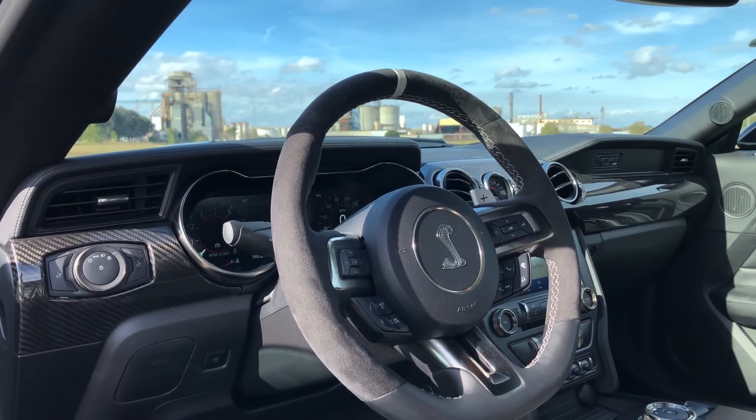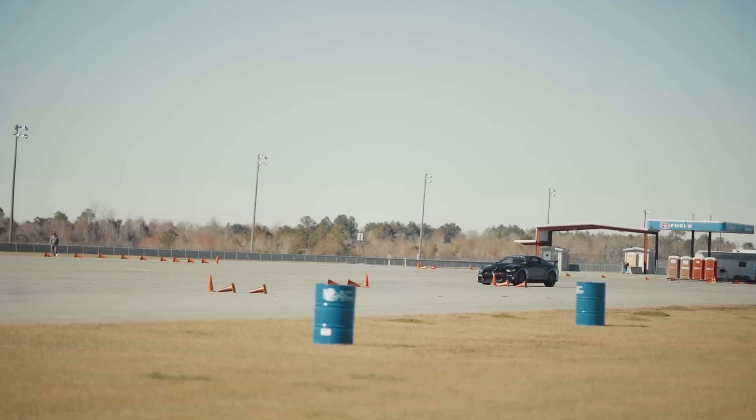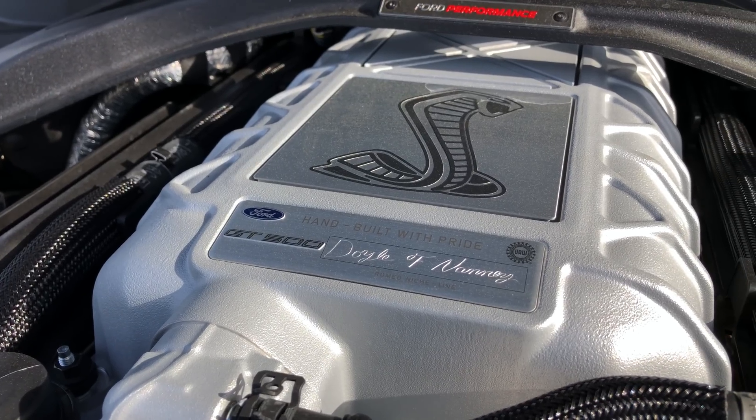And if you're out on autocross or take it out on course, you can't go wrong. This car hauls whether it's in the turn or in the straight. With that much horsepower pumping out of that 5.2-liter supercharged engine, you're really going to need to be easy on the throttle, especially on corner exit.